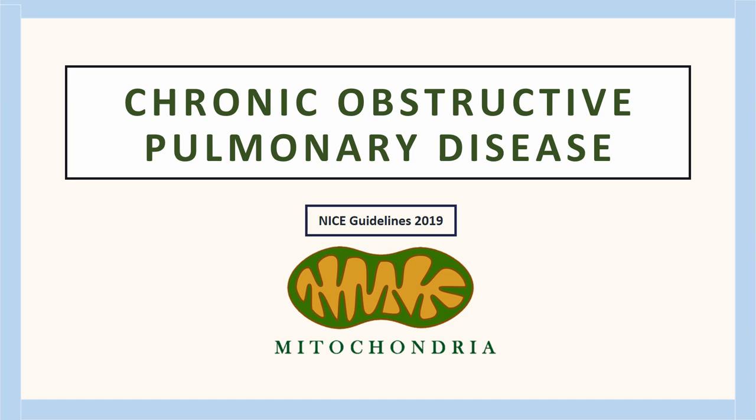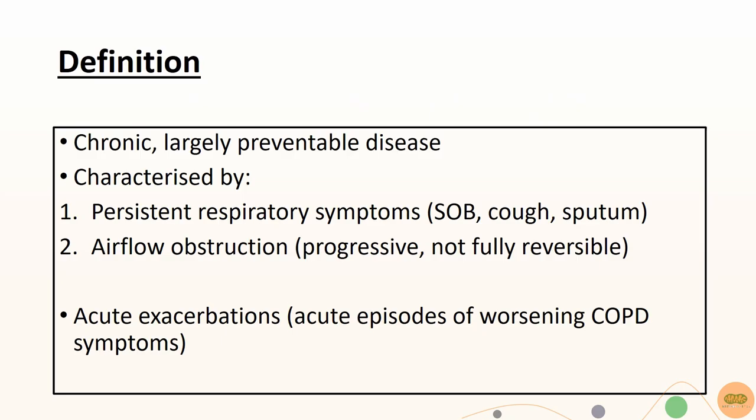This topic is on COPD, and it follows the NICE guidelines of 2019. COPD is a chronic and largely preventable disease. The main features of COPD are the persistent respiratory symptoms and airway obstruction that is generally not reversible.